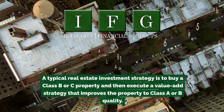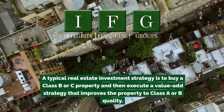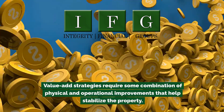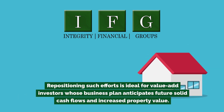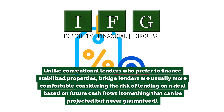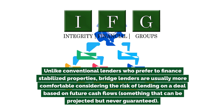A typical real estate investment strategy is to buy a class B or C property and then execute a value-add strategy that improves the property to class A or B quality. Value-add strategies require some combination of physical and operational improvements that help stabilize the property. Unlike conventional lenders who prefer to finance stabilized properties, bridge lenders are usually more comfortable considering the risk of lending on a deal based on future cash flows — something that can be projected but never guaranteed.